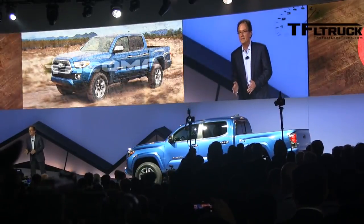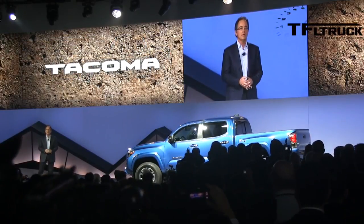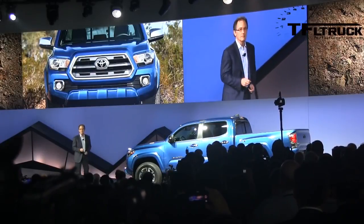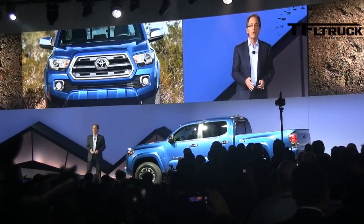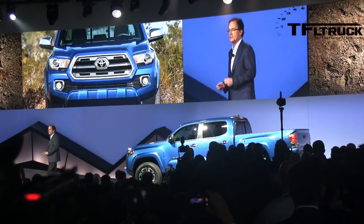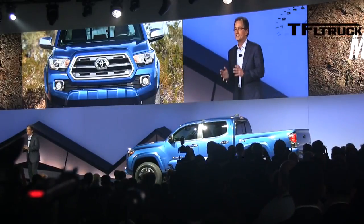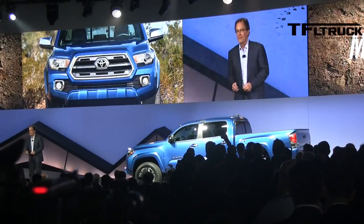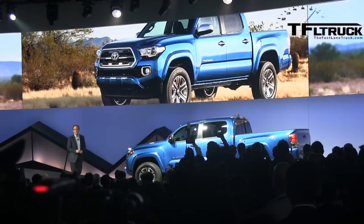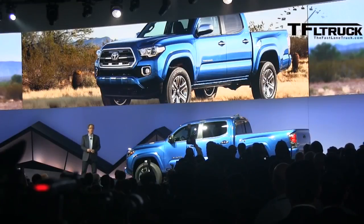Even at the end of the current generation's 10-year life cycle, it manages to outsell our closest competitor 2 to 1. Tacoma continues to win awards for best resale value and has the most loyal owners in the segment. America just loves the Tacoma. Now this all-new 2016 Tacoma will once again set the benchmark for midsize pickups.